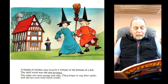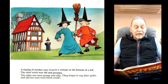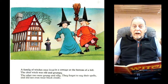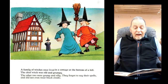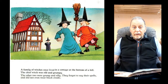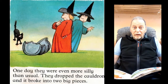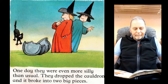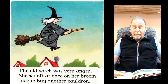A family of witches once lived in a cottage at the bottom of a hill. The chief witch was old and grumpy. The other two were young and silly. They forgot to say their spells and they did not even wear black cloaks. One day they were even more silly than usual. They dropped the cauldron and broke it into two big pieces. The old witch was very angry. She set off at once on her broomstick to buy another cauldron.